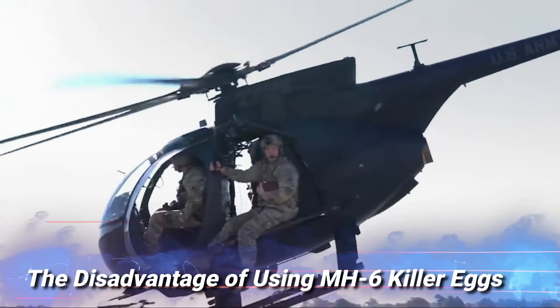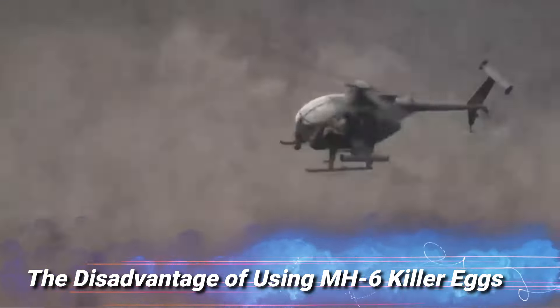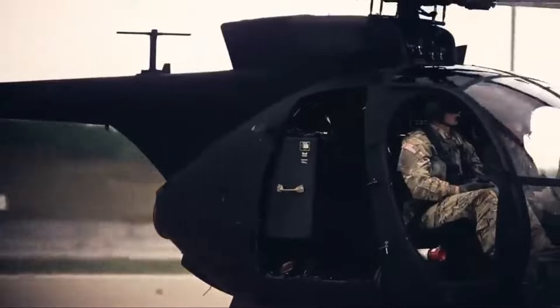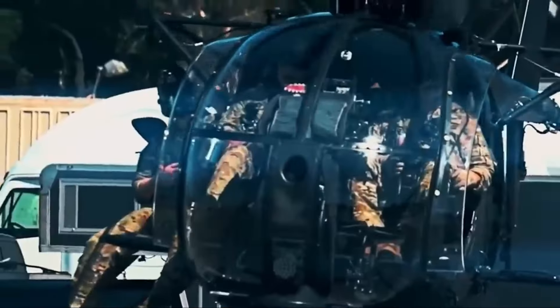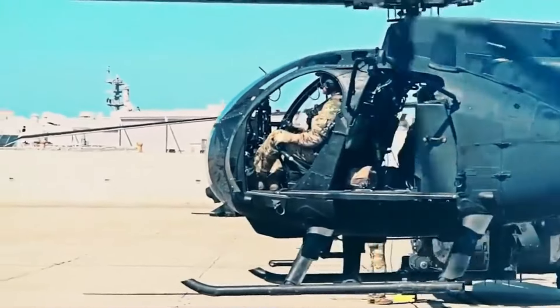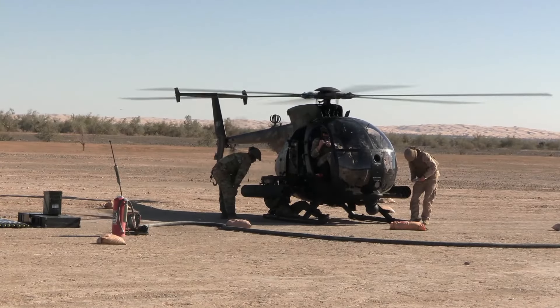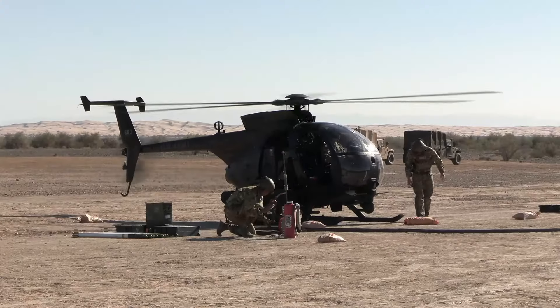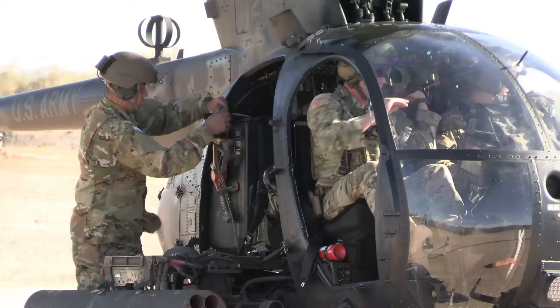However, the MH-6 has the disadvantage of a large windshield design and lightweight construction without any protection either for the pilot or for the engine and fuel tank. This is risky when experiencing enemy attacks. The only protection for this helicopter is the combat gun it has, so that if the helicopter is damaged, it must return to the hangar immediately to carry out repairs.